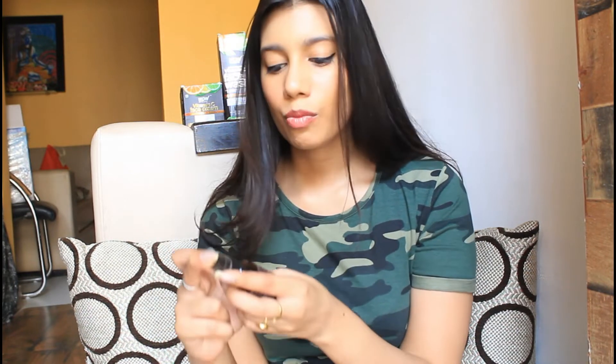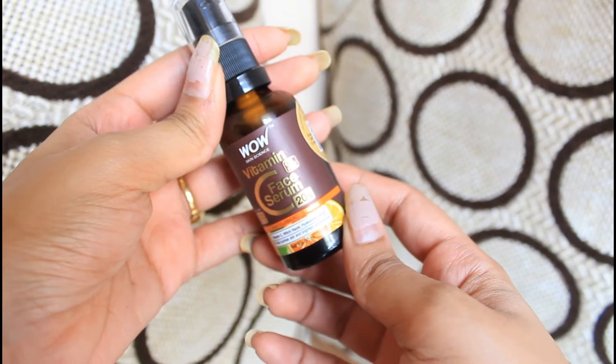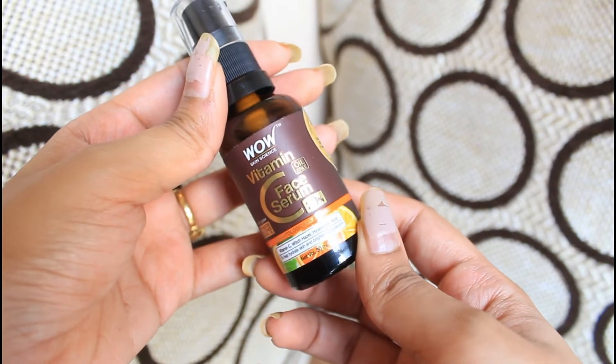If you want extra effect, you can also store this serum in a cool area or in the refrigerator. It is dermatology tested and contains Vitamin C, witch hazel, and hyaluronic acid. Hyaluronic acid helps produce 1000 times more moisture to your skin than any other product, leaving your skin super hydrated. If you have dry or dull skin, this is the best product you can use. It is also suitable for all skin types.